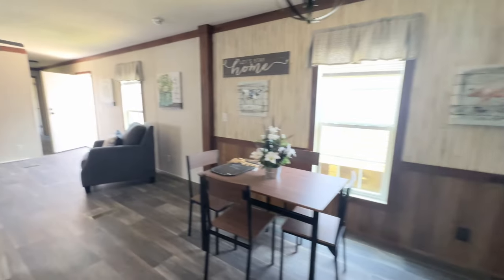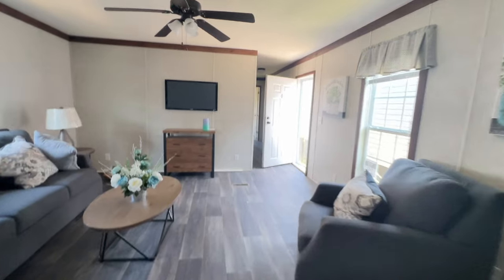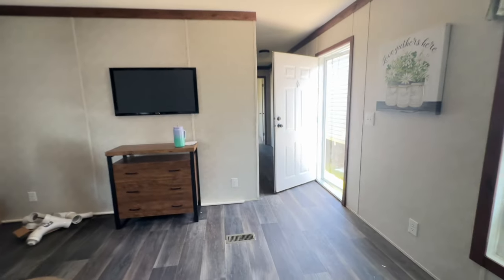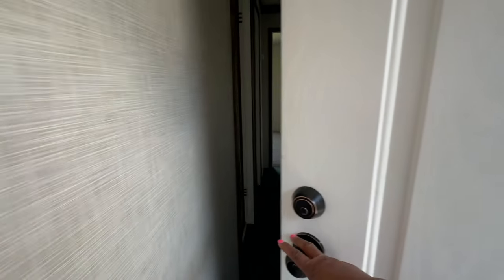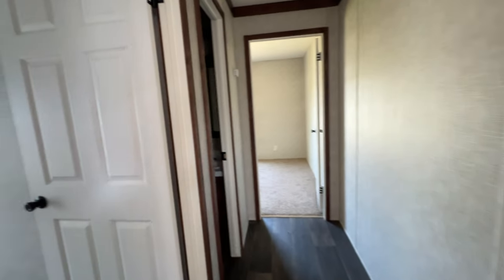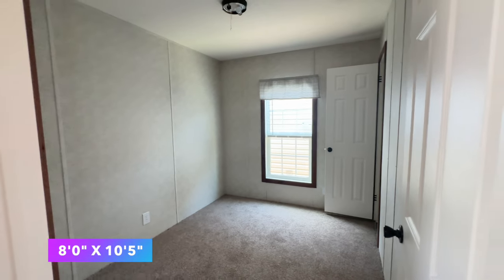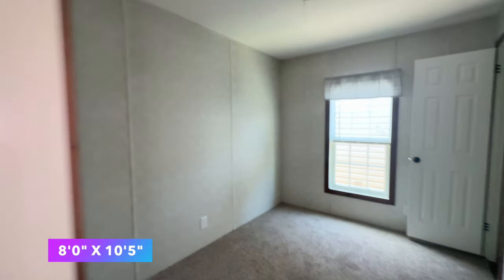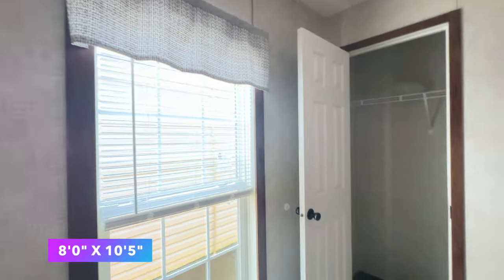We'll give one more spin around and then check out more of the house. Walking back through the kitchen and living room, opposite the living room down this hallway you'll find the additional bedrooms and bathrooms. The first room on the left is the first bedroom — a nice size, great for kids or an office. You've got a nice window and a standard closet. Really nice bedroom.